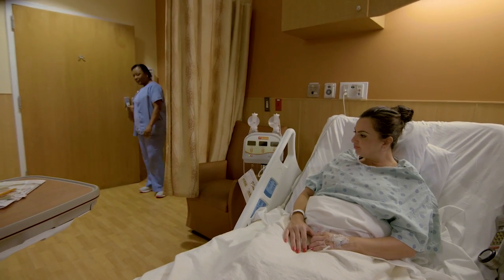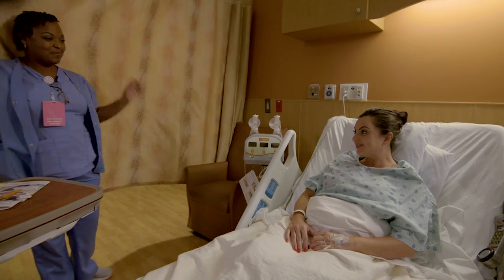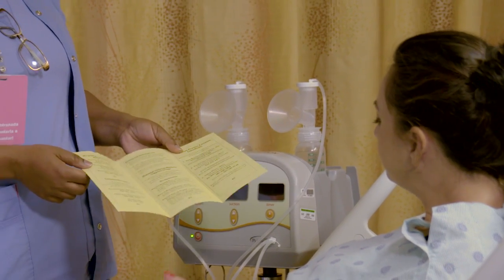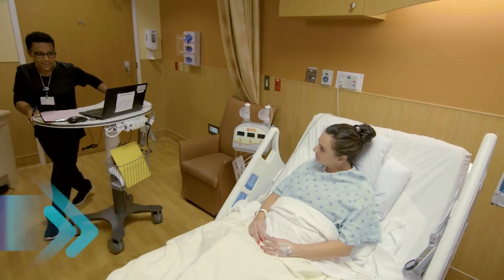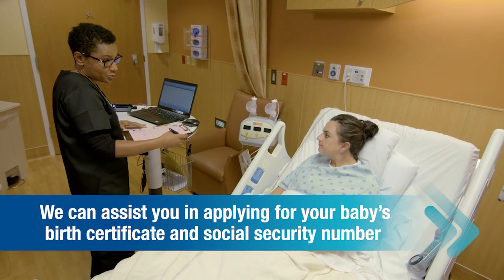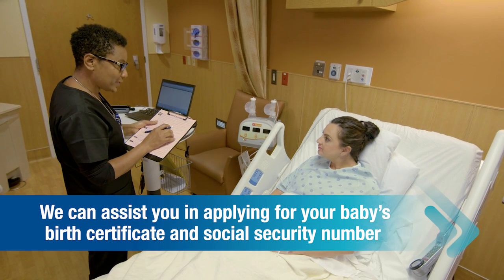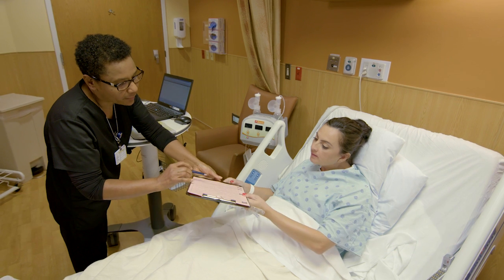During your recovery at the Family Birthplace, you'll be provided with educational services to help you prepare for your departure. Our certified lactation consultants and nurses will guide you through breastfeeding techniques and ensure that you're comfortable and ready for success. In addition, we'll help you apply for a birth certificate and social security number for your baby. If you are not married, in the state of Florida, the father of the baby will need a picture ID and will have to sign the paternity birth certificate.